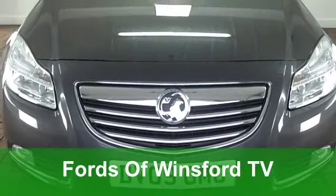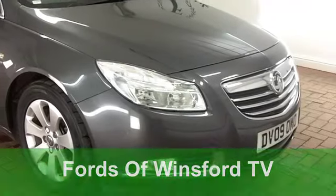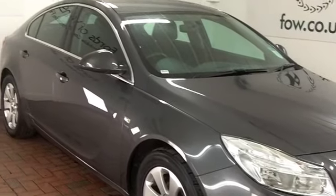Sharp styling, great driving dynamics — the Vauxhall Insignia really ticks so many right boxes and this one is high up on my priority list. Let's have a look.